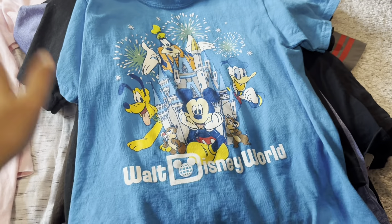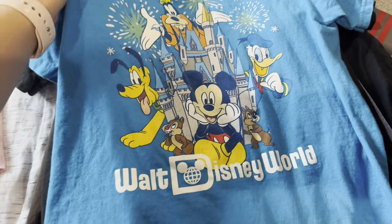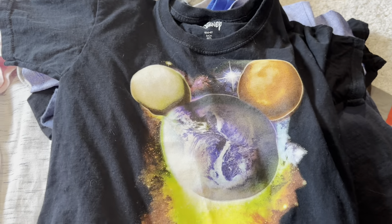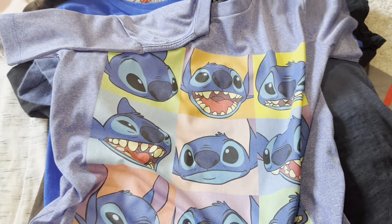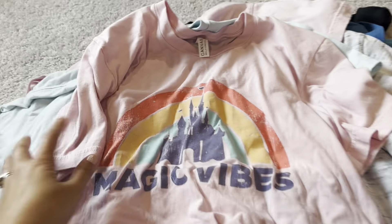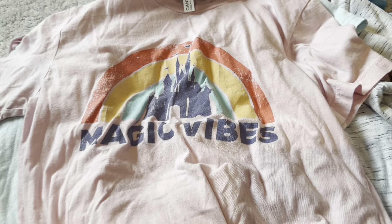Even though we're going for nine days, I like to pack more than that — a couple of extra outfits for each person just in case. You never know when it's going to rain and you need to come back to the hotel for a change of clothes, or if you get on a water ride and get too wet, or just get too hot. So I went ahead and grabbed a few more: a Disney World shirt, another Indiana Jones shirt, a cute EPCOT shirt, Stitch, and Darth Vader.